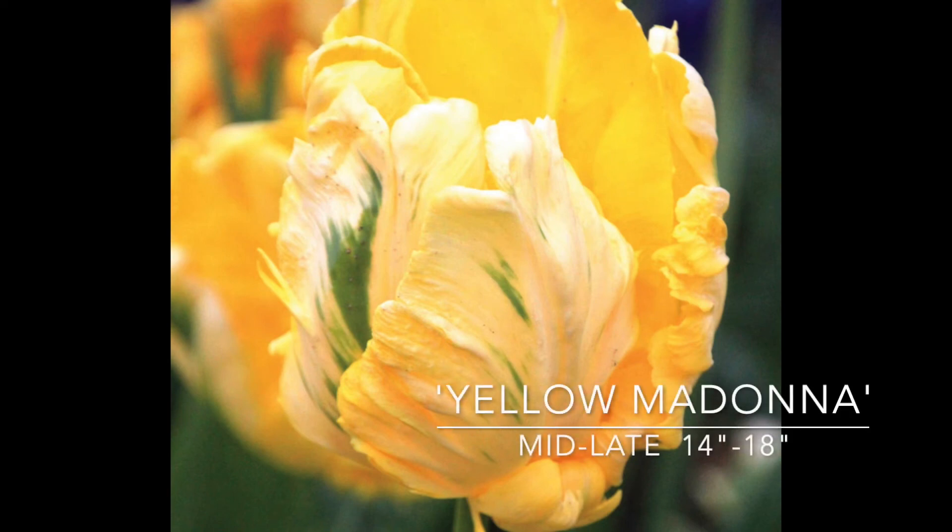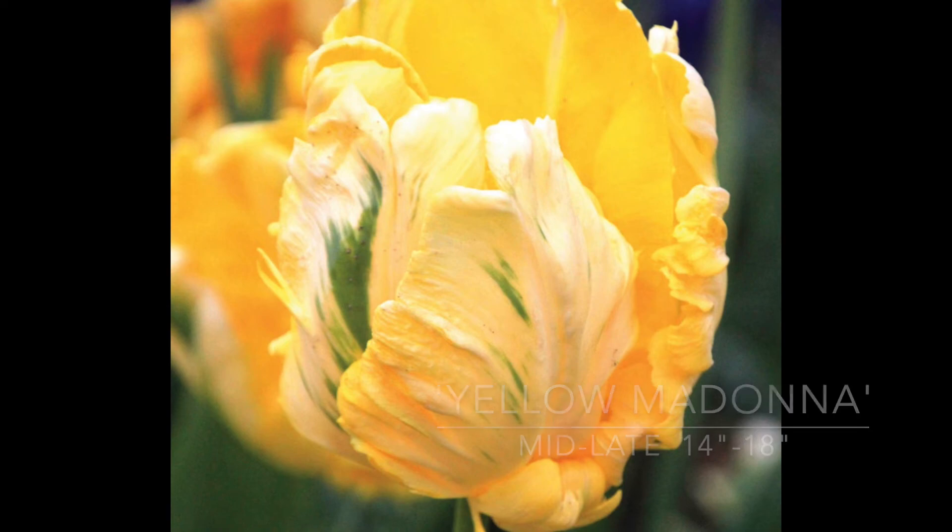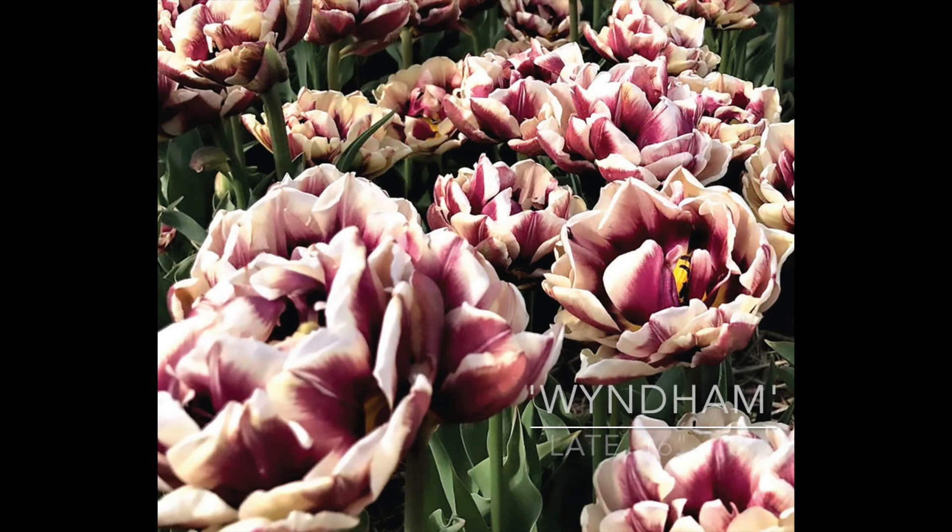Two more. Yellow Madonna has very large golden yellow flowers on the inside and a white to soft yellow with green feathering on the outside. 14 to 18 inches tall, mid to late spring. And last but not least — because I live on Wyndham — this tulip is called Wyndham. It's a really beautiful fully double flower with a muted plum petal with creamy edges, 16 to 18 inches, and blooms late spring.